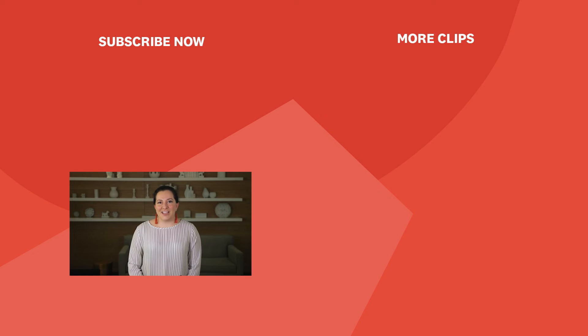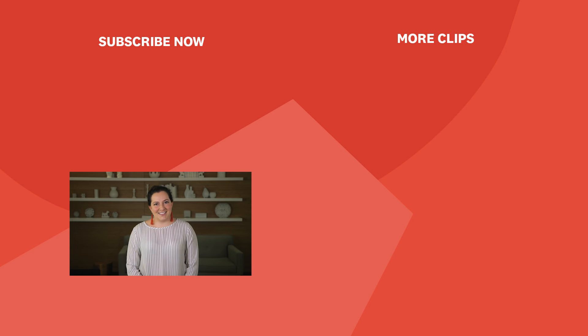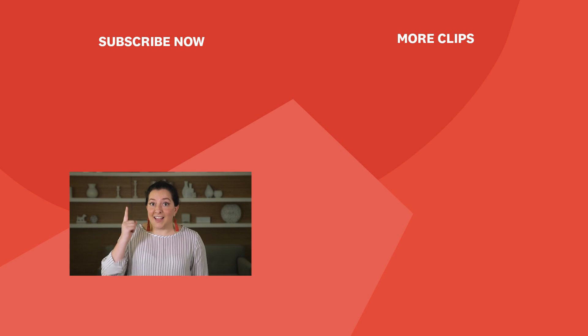Hi, thanks for watching! Be sure to like and subscribe and don't forget to check out our channel for new videos every week. The subscribe button — it's up there.